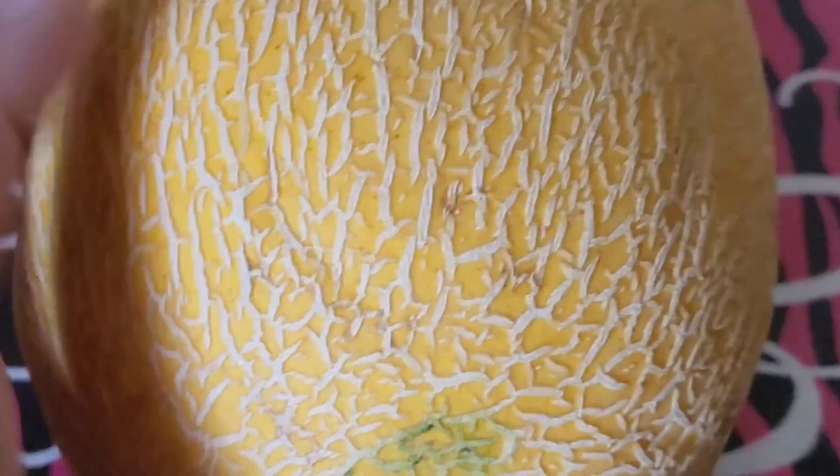I got this melon at the international market. I didn't look at the name they had posted there, but when I came home with it and looked it up, I think it says canary melon.